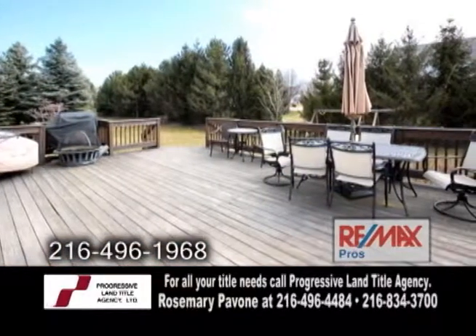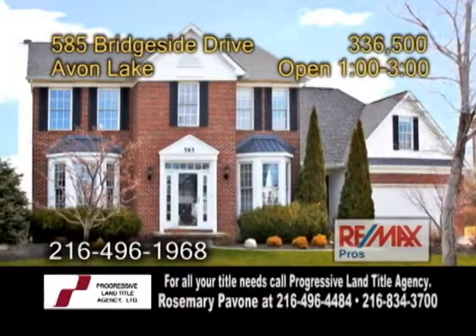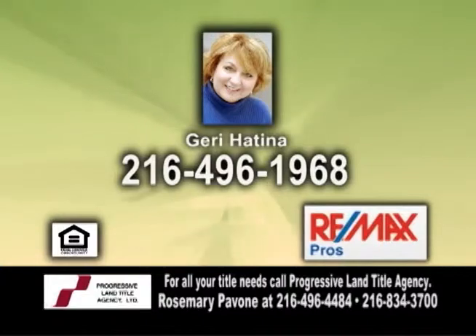Enjoy the beautiful landscape lot from the huge deck. Come out for an open house from 1 to 3 p.m., or contact Jerry Hatina for more details.